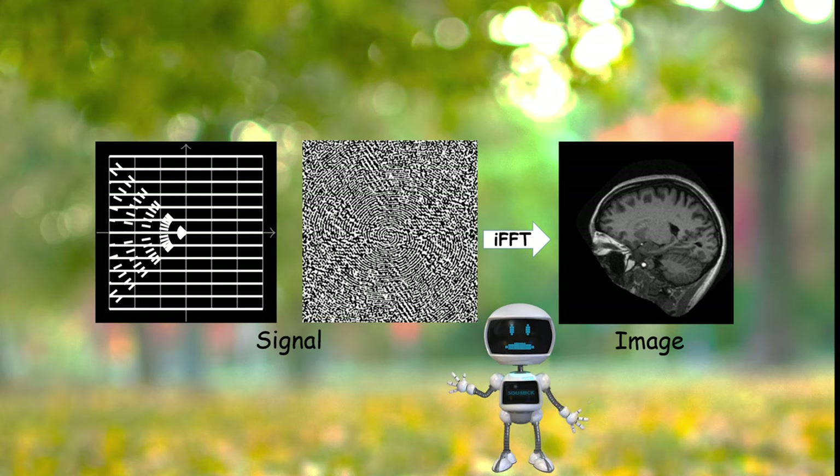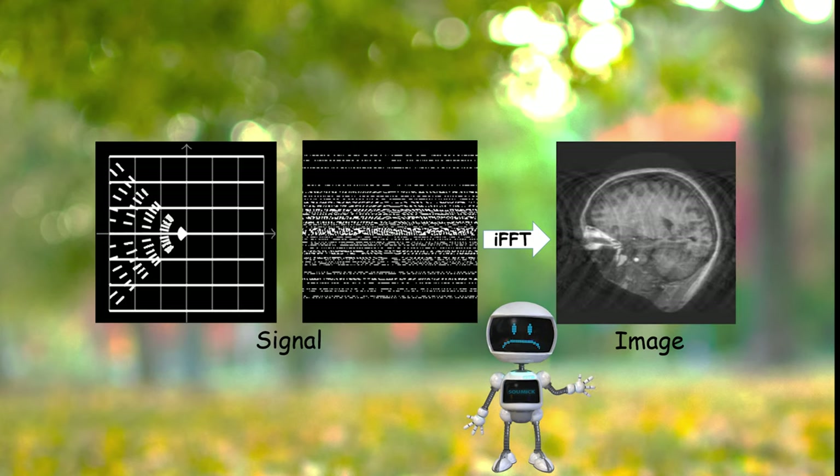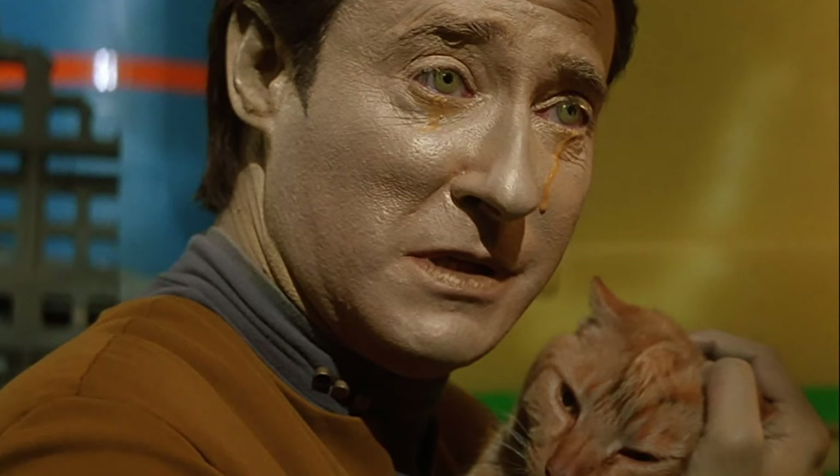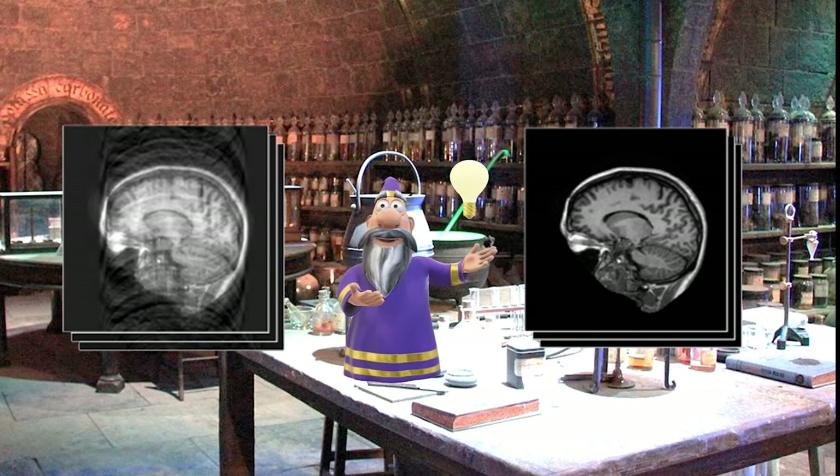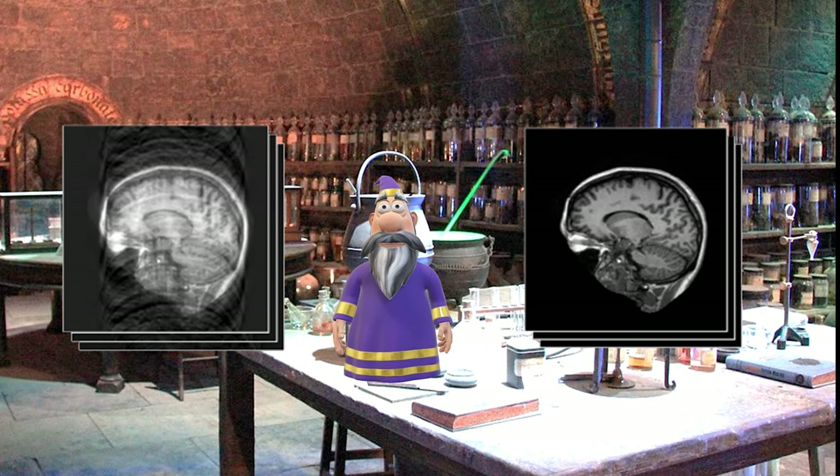We can make it faster if we ignore parts of the data, but that will make the images lose quality. In our research, we are trying to harness the incredible power of artificial intelligence — to be precise, of machine learning — to solve this problem. We are trying to teach our machine learning algorithm how to improve those poor quality images without compromising the speed of image acquisition.